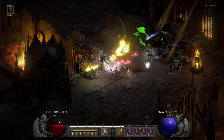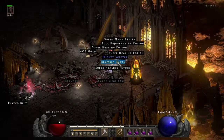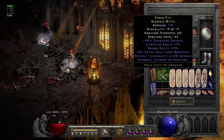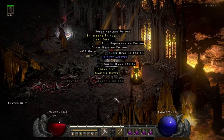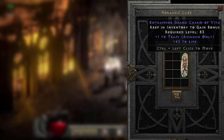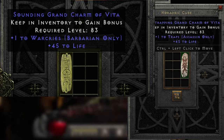And speaking of crafting, it seems like some of the nastiest finds or rolls often come from the Horadric Cube. A couple of users this month managed to roll 45 lifer charms that rolled plus one to a significant skill tab. Android got his hands on this 45 life trapper grand charm, while Evo managed to roll this 45 lifer war cry grand charm.